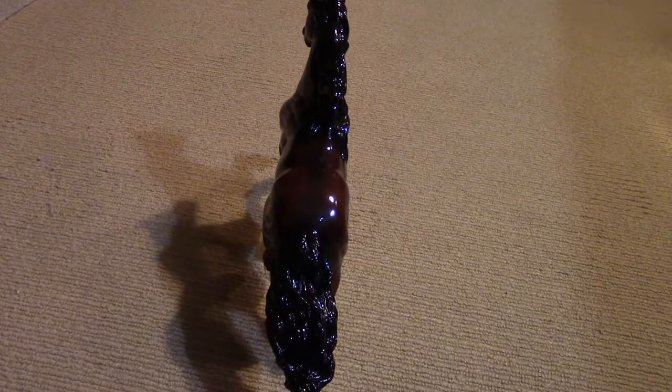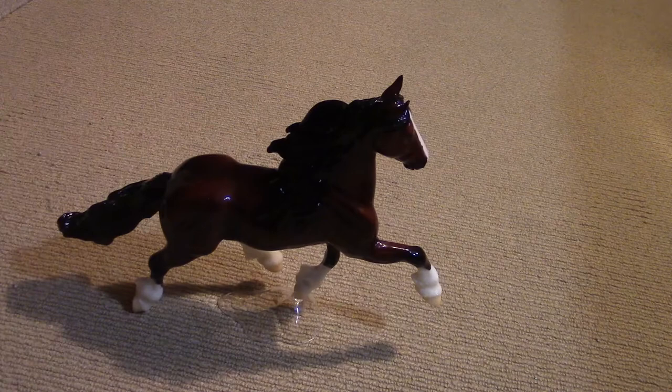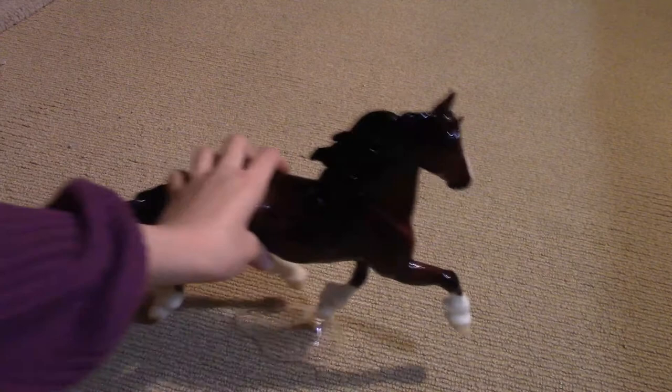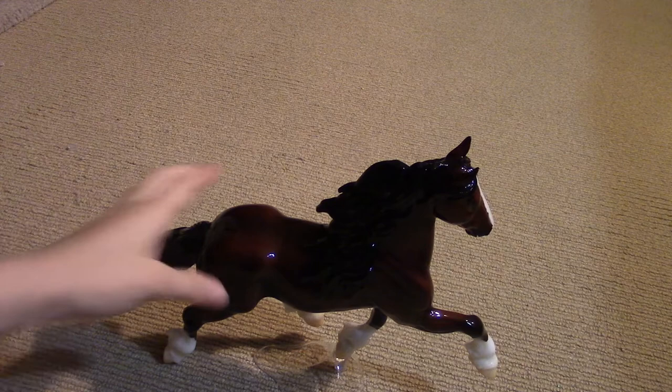I'm not a huge fan of glossies, but when there's a horse like this it's just so beautiful. I absolutely love it. I'm not sure if you can see his eyes, but I'm actually not a huge fan of the eyes — it's kind of just filled in black. Some horses can pull it off, but not really him. But I love him besides the eye. I love him so freaking much.